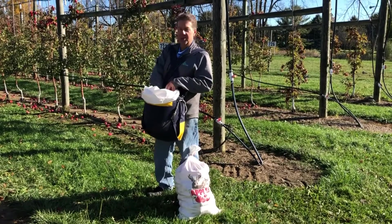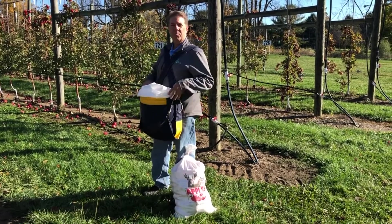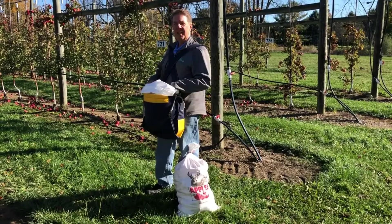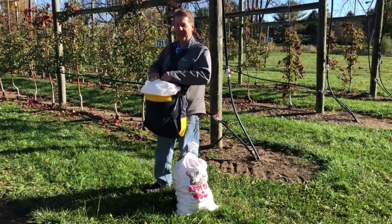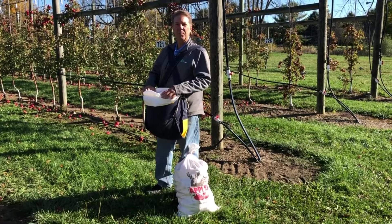When they pick an apple they put it in gently — you can't throw them — because if they get bruises they actually start to release a gas called ethylene, and that will cause everything else in there to get rotten. So it's really important that they pick them carefully.